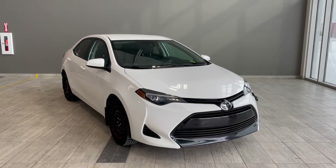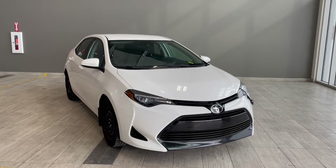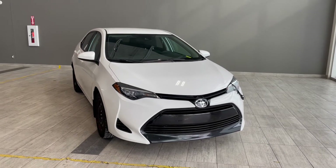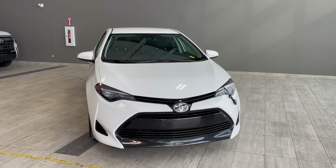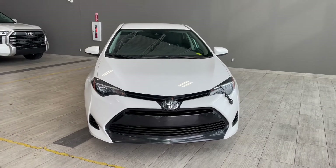Welcome to another video walk around here at Toyota Northwest Edmonton. Today we'll be taking a look at this 2018 Toyota Corolla with some great exterior features that include 16-inch wheels.